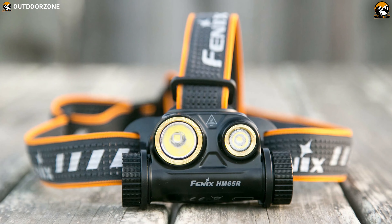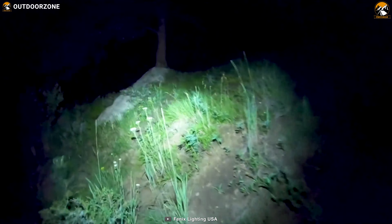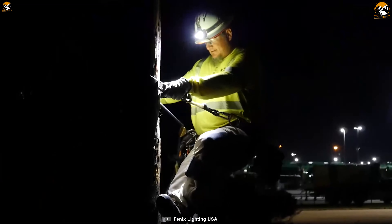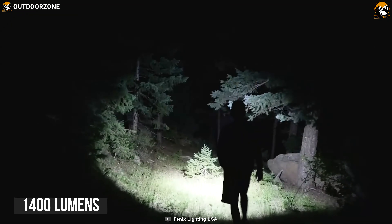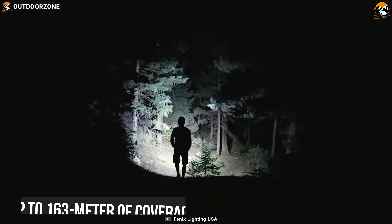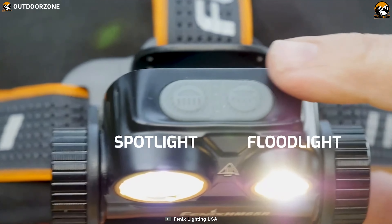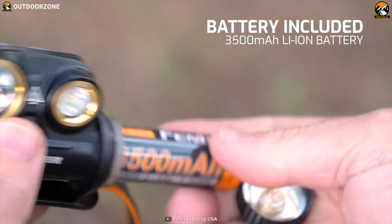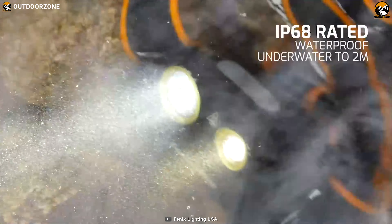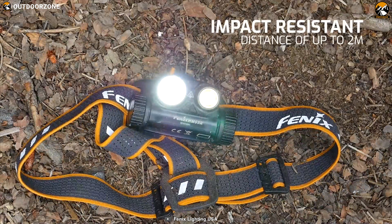Designed to endure all the elements of any outdoor situation, the Fenix HM65R can deliver powerful illumination with its rugged construction and amazing impact resistance. It has a massive 1400 lumens of illumination with up to 163 meters of coverage. It features two unique modes, and is powered by a single rechargeable 18650 lithium cell that burns for up to 300 hours. If your headlamp accidentally drops in the water, it can still perform because it is entirely dust and waterproof up to 2 meters.